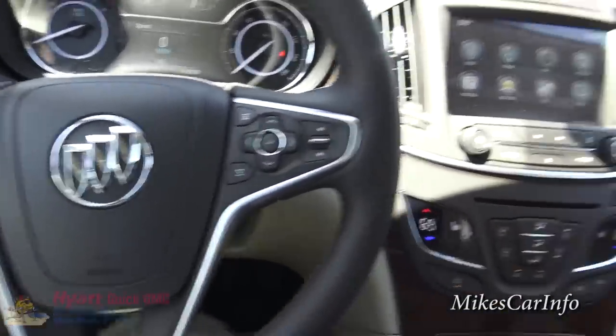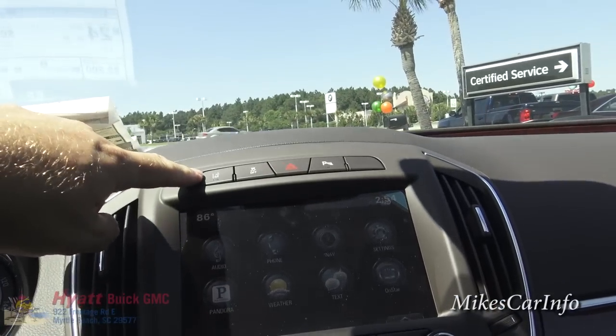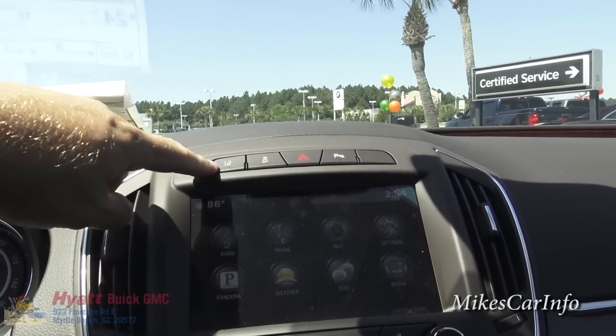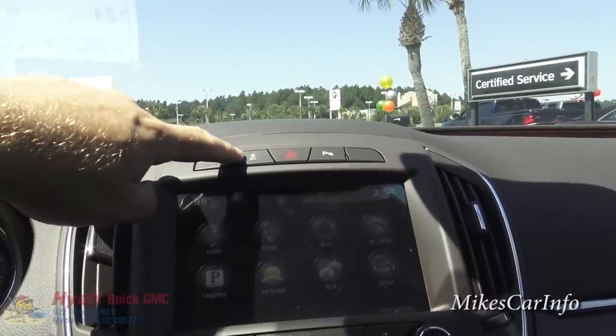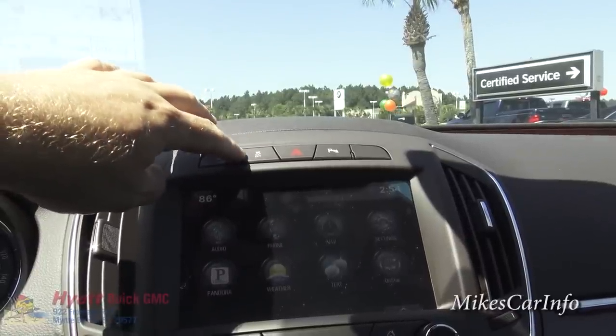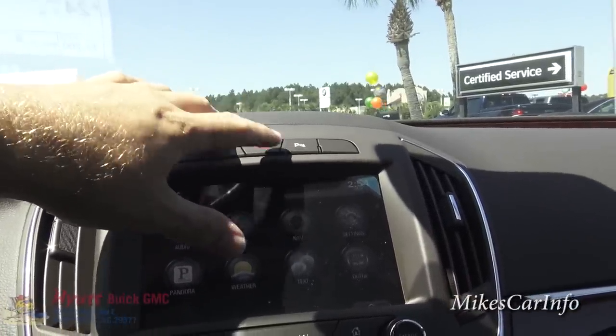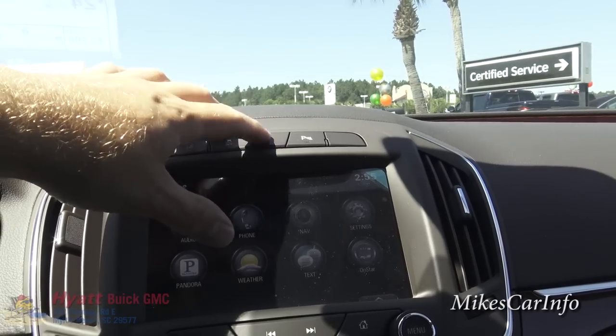Right above the touch screen you can turn off the lane departure warning and the traction control — all of these are automatically on. The parking sensors can also be turned off here, and there's your four-way flashers for emergencies.